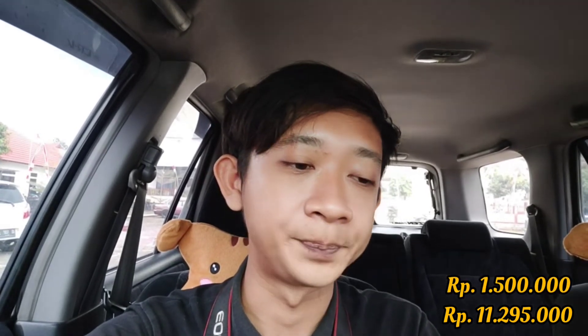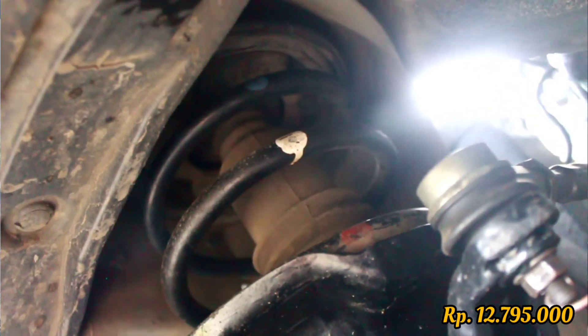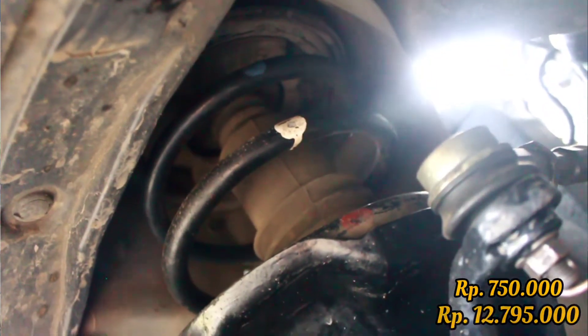The car was also difficult to start — it turned out the starter dynamo was broken. It was serviced first for 500,000 rupiah but that didn't work, so I replaced it with an original pull-off part for 1,500,000 rupiah. Additionally, the front left shock breaker was replaced as well — one piece — for 750,000 rupiah, also an original pull-off part.